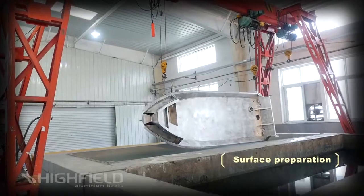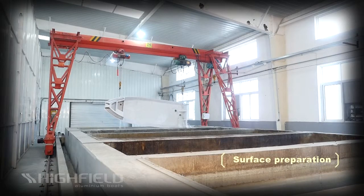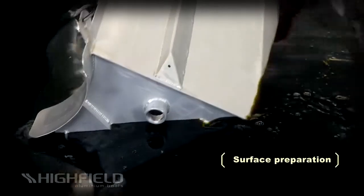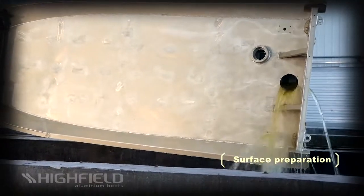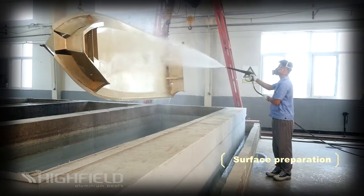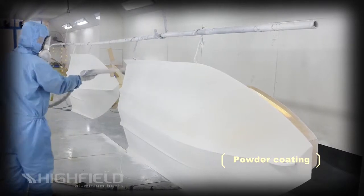Highfield boats have powder coat, not paint. Powder coat has a smaller environmental footprint than paints and is a proven performer for hulls. As a result of nearly 30 years of experience in this area from our Australian roots, we know exactly what to do to ensure longevity in our coatings. As with all coating processes, preparation is essential, so we ensure that every step in the process is monitored and tested, and this is borne out in the end result.